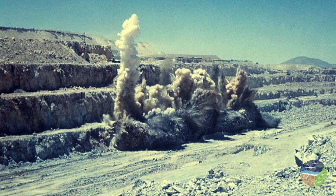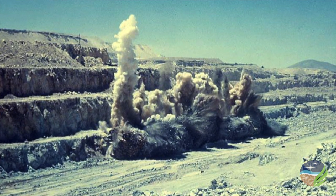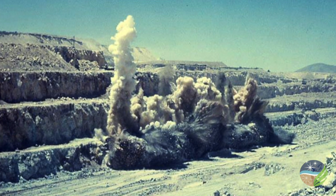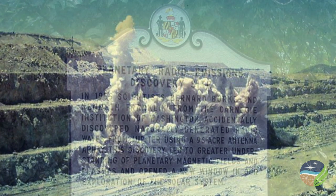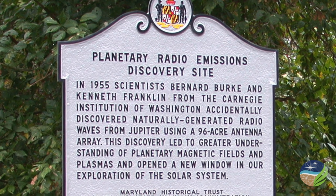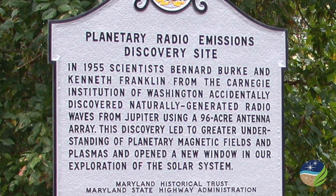After the war, science at DTM and the Geophysical Laboratory diversified rapidly. Artificial earthquakes were produced to probe the Earth's crust using seismic waves. With radioactive isotopes, scientists here dated the ages of minerals and rocks and traced the evolution of continents and oceans. The first radio emissions from another planet — it was Jupiter — were detected with a Carnegie radio telescope not far from here.